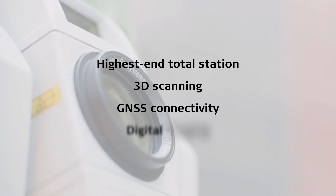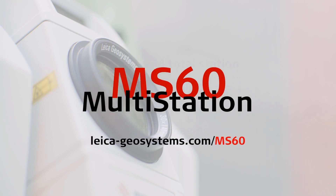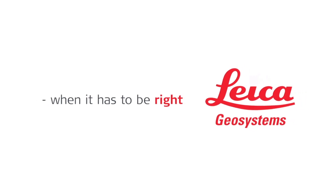Perform all your measurement tasks with one instrument. The new LeicaNova MS60.